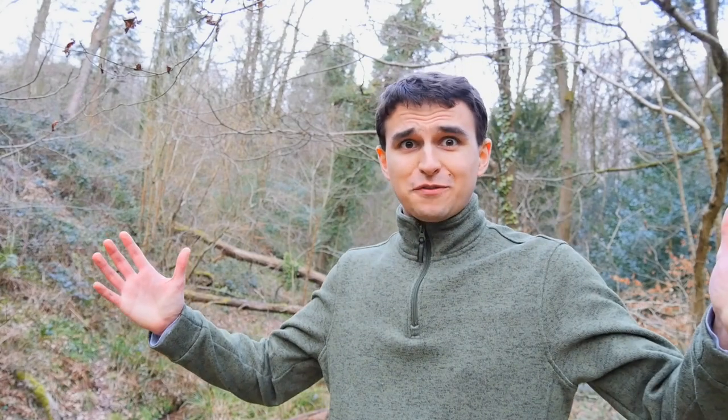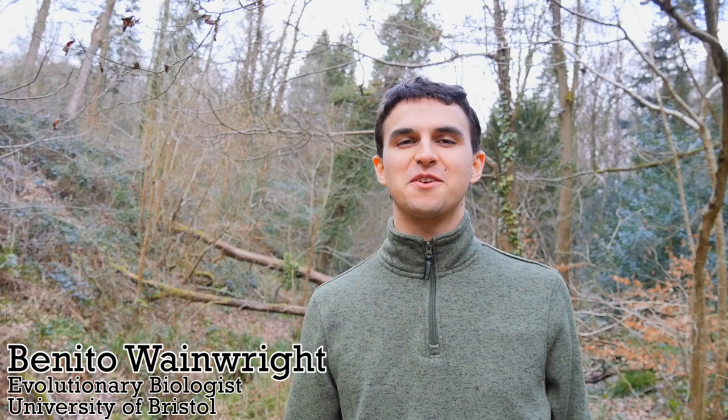Hello again, butterfly conservation. It's me, Benito Wainwright, an evolutionary biologist at the University of Bristol who researches tropical butterflies.